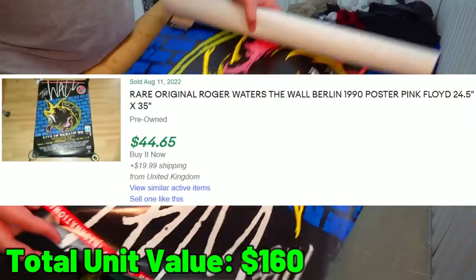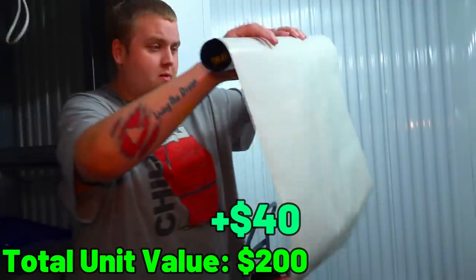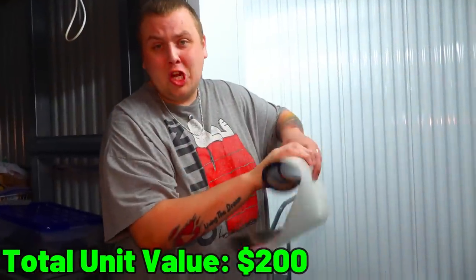If anyone knows or recognizes this poster, definitely let us know in the comments.